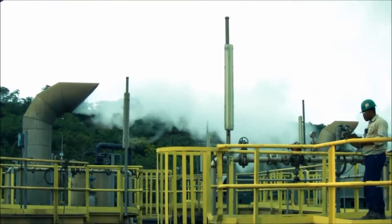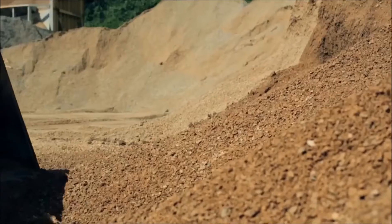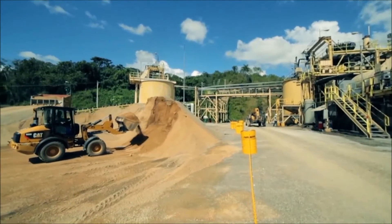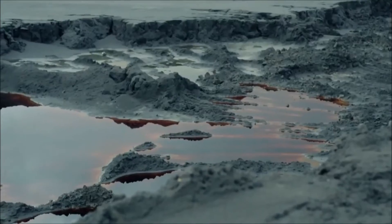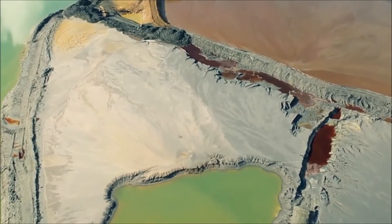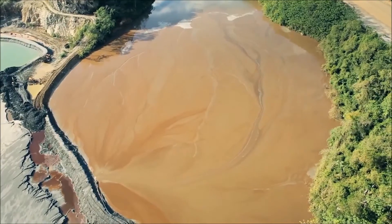The sulfide particles oxidize in the reactors, producing acid and heat. Ground limestone sourced from a quarry on site is added to neutralize the acid and form gypsum. Toxic elements such as arsenic and antimony are locked into precipitates in a stable, non-soluble form that can be safely redeposited in the tailings dam.